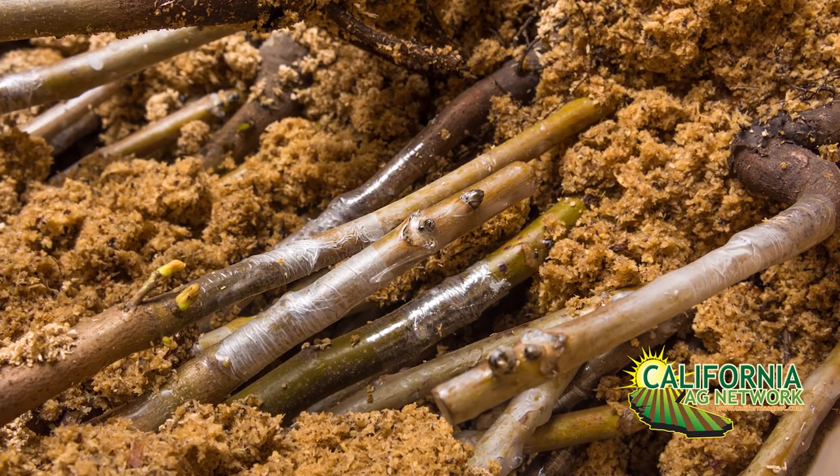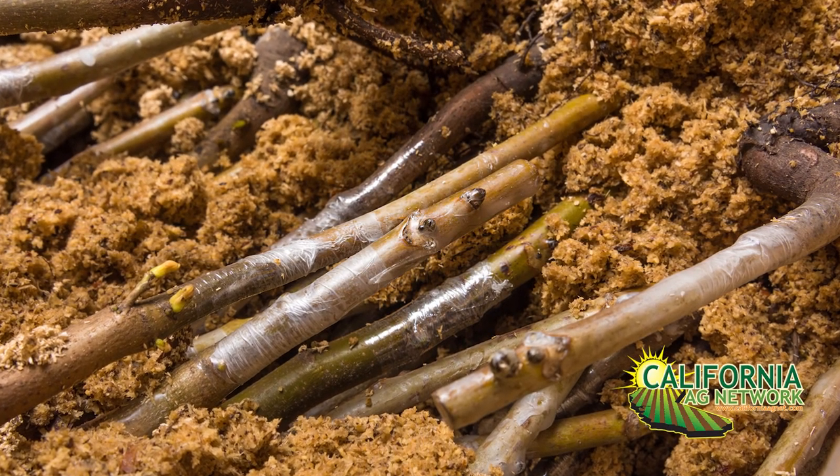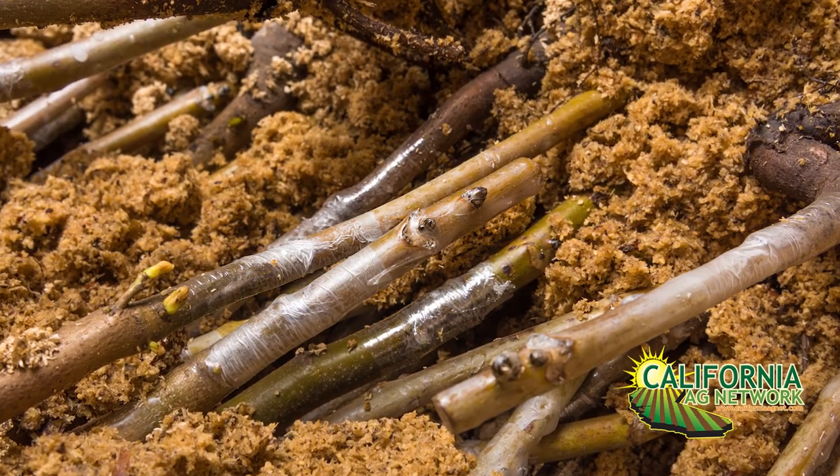Hello, I'm Matthew Malcolm with Pacific Nut Producer Magazine, reporting here today with Luke Milliron from the UC Cooperative Extension. I wanted to talk with you about walnut rootstocks. There are a lot of varieties out there, and as we try to get better rootstocks out there for growers and more options, what do we see coming out of the pipeline?